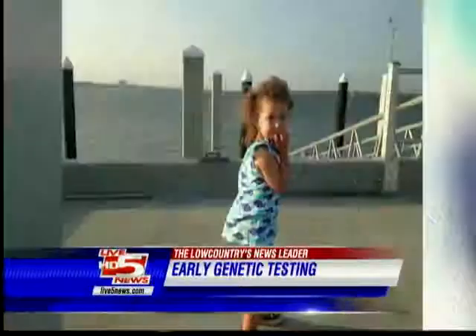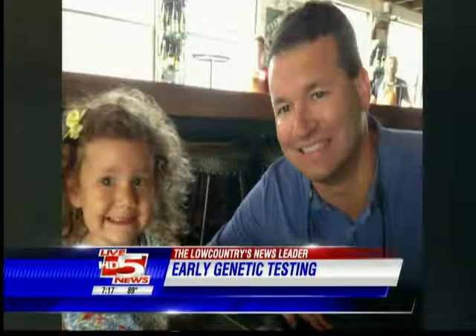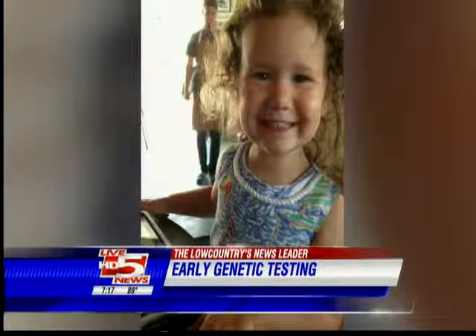It really takes away the guessing game in terms of what embryos we should put back. Before this technology came about, they really had to choose whether they wanted to risk having a baby with that defect or problem, or not have children at all. Something the Watsons say gave them peace of mind: we have some comfort in knowing that there's a very high chance that there's really nothing wrong with the baby.